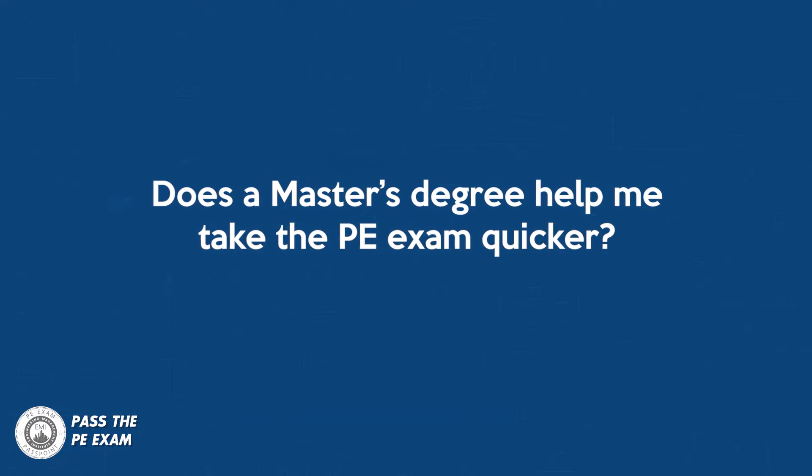Anthony Fasano here from Pass the PE Exam. In this video, I'll be answering the following question from one of our viewers: Does a master's degree help me to take the PE exam quicker?